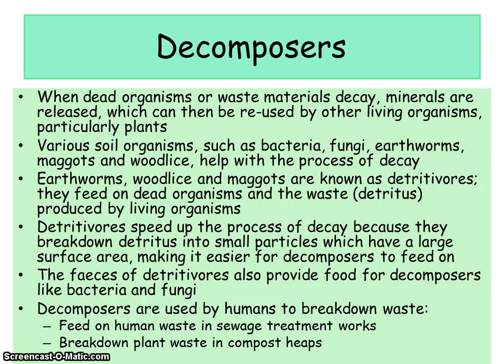Decomposers are used by humans to break down waste. They feed on human waste in sewage treatment works and break down plant waste in compost heaps. In compost, gardeners use the natural recycling process — gathering waste such as grass cuttings and leaves, piling them into a compost bin, and leaving the decomposers to break it all down into a nutrient-rich mulch that can be used for growing plants. In sewage works, bacteria digest the organic waste in large tanks, making the sewage clean enough to safely discharge into natural waterways.